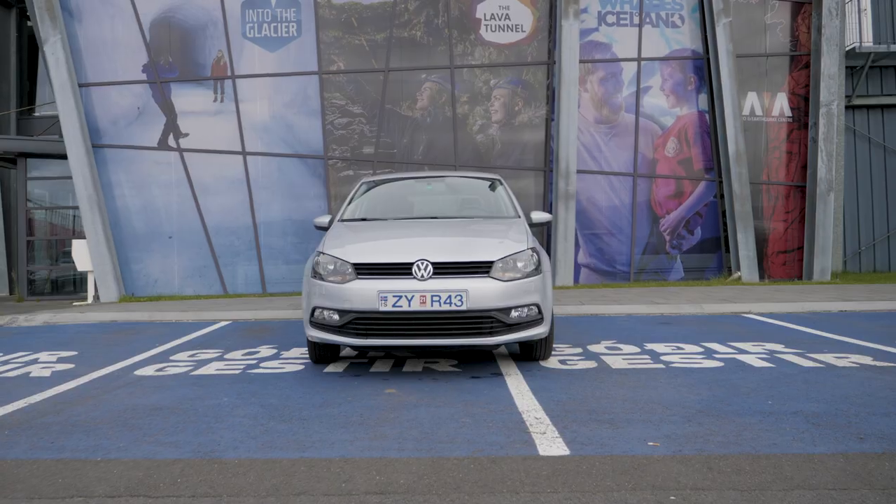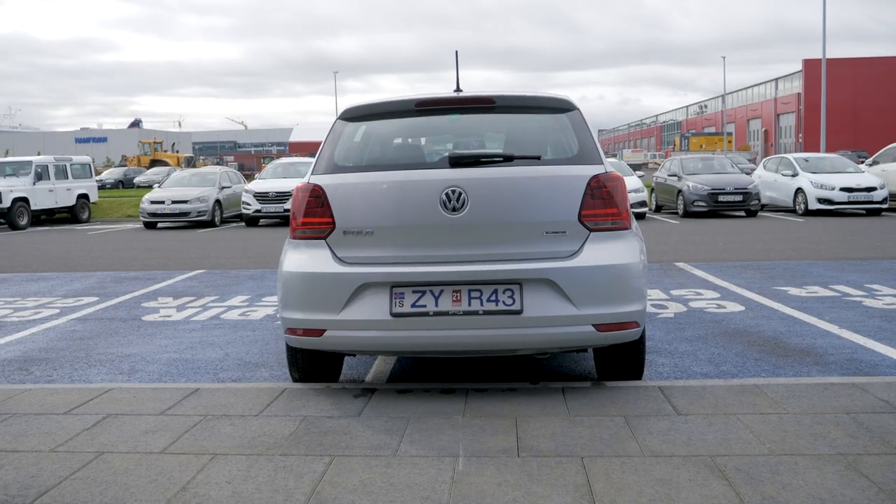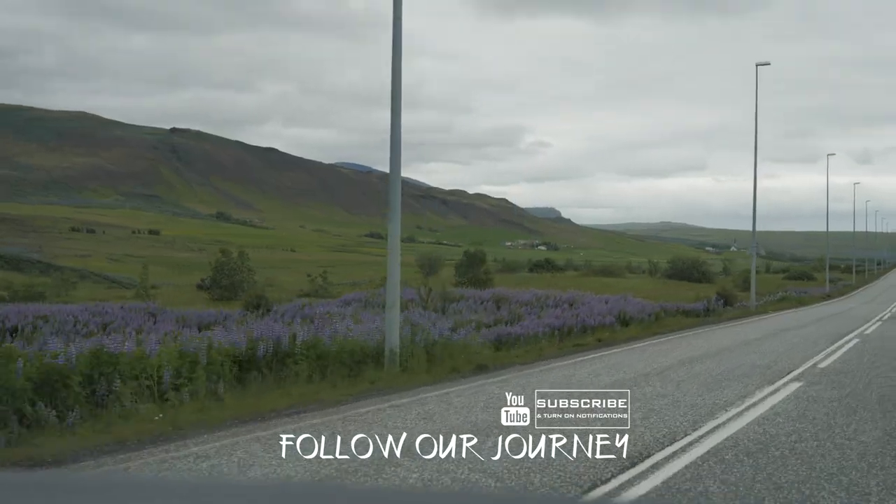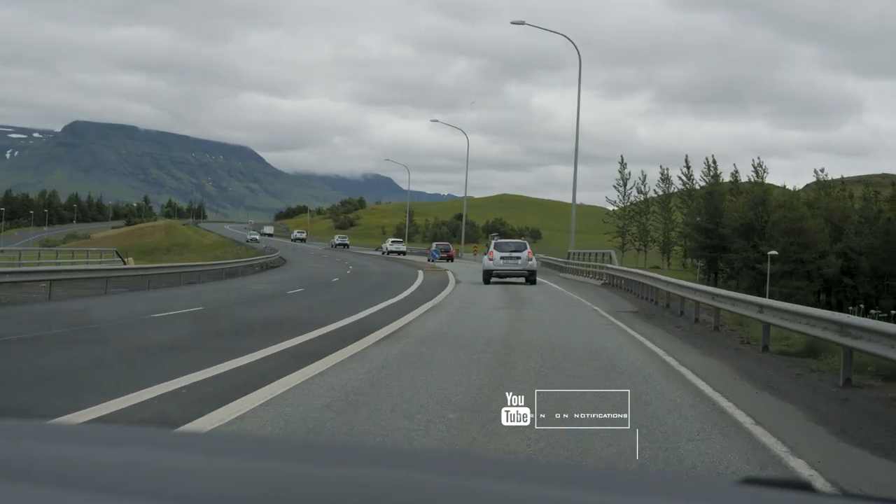Hey guys and welcome to a brand new video where today we have just rented a car in flipping Iceland baby! And unfortunately it's not a Defender, it's a little flipping Volkswagen Polo. It's currently 9am and we have the hire car till about 4pm, and the route we've decided to take is about 7 hours. So we are cutting it quite fine for our adventures in the car today.